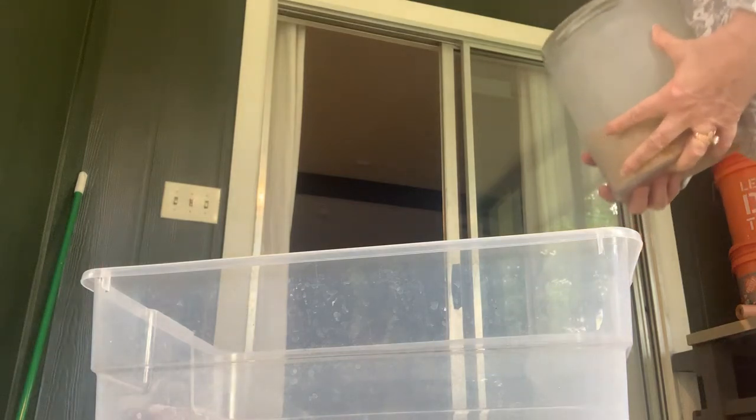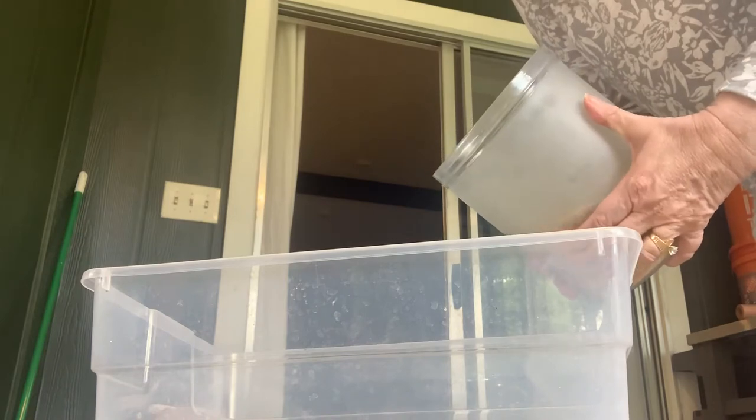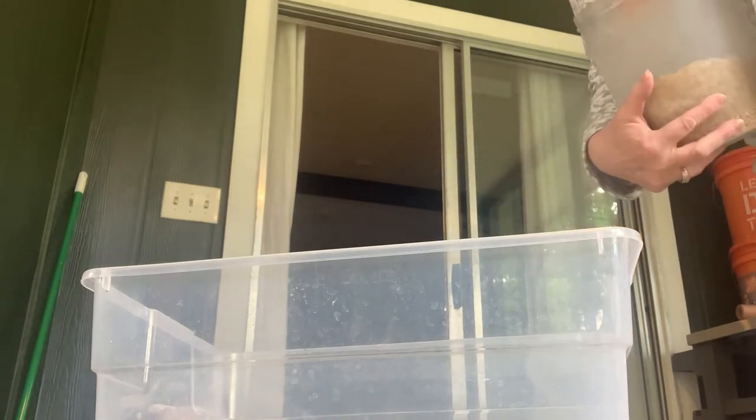Hi, it's Ms. Powers and Hudson. We're here to make a sensory bucket for the Very Hungry Caterpillar.